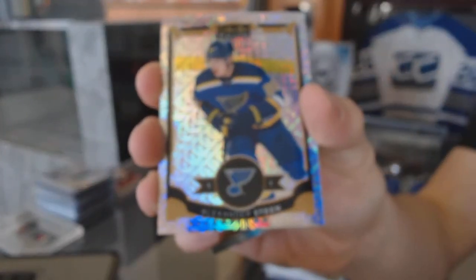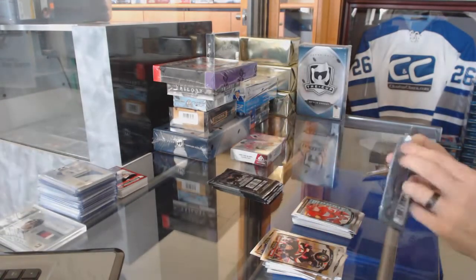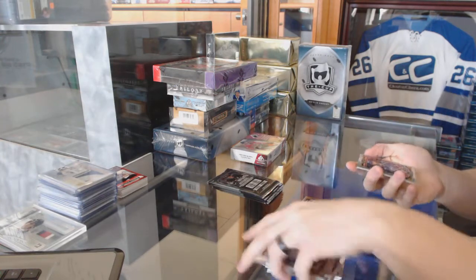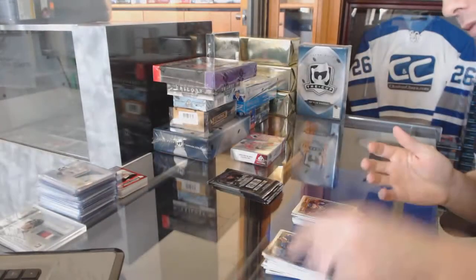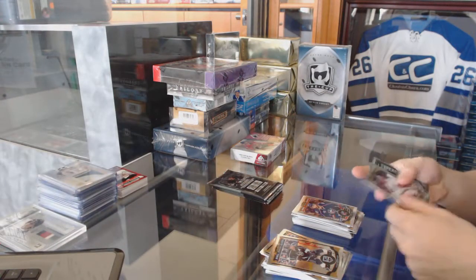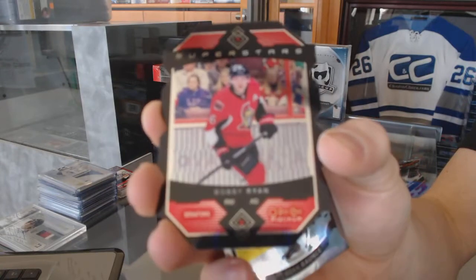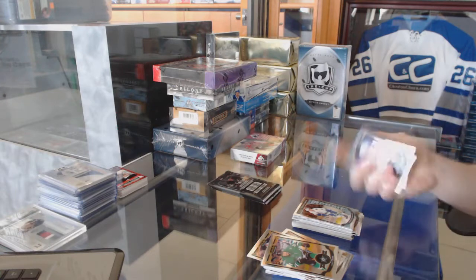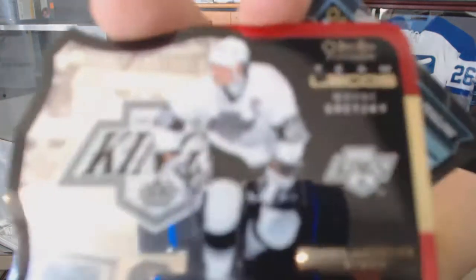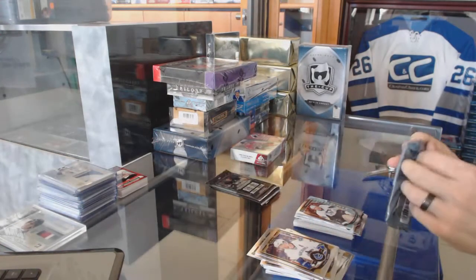Rainbow tracks parallel for the St. Louis Blues, Alex Steen, and a marquee rookie for the Red Wings, Jordan Larkin. Rainbow tracks for the Columbus Blue Jackets, Nick Foligno. Superstars die cut for the Ottawa Senators, Bobby Ryan, and a marquee rookie for the Canucks, Brendan Gauntz. Team logos die cut for the LA Kings, Wayne Gretzky, and a marquee rookie for the Penguins, Daniel Sprung.